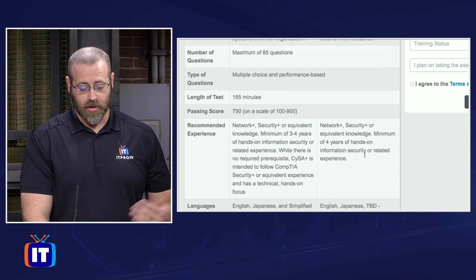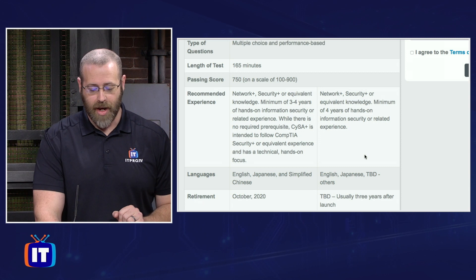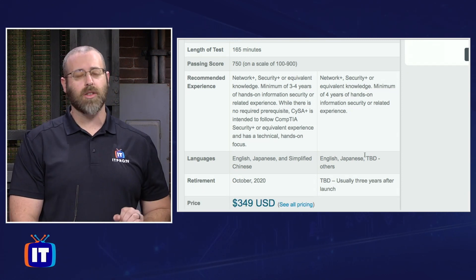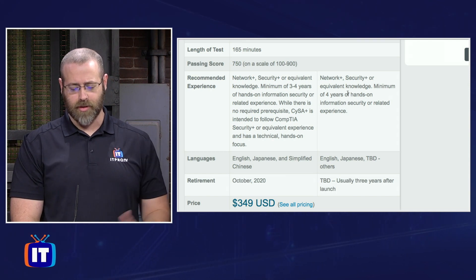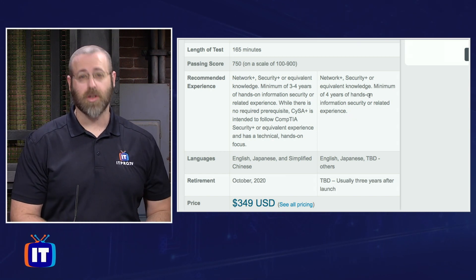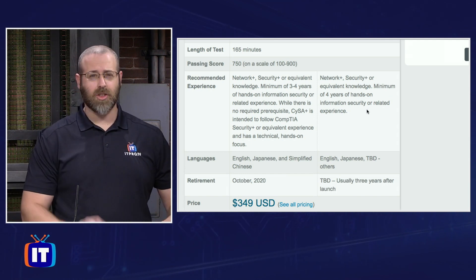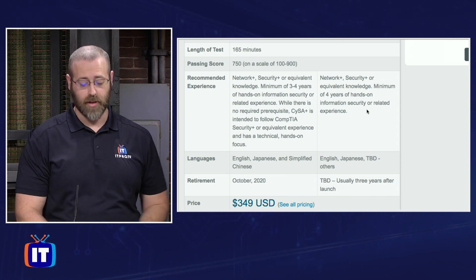The number of questions haven't changed, length of the test, the type of questions that you'll see — all the same — passing scores, all that good stuff. Recommended experience does have a bit of a change. Instead of three to four years experience plus Network+ and Security+ as a recommendation, now they're saying a minimum of four years of hands-on experience, and maybe also Network+ and Security+ to help you out. That should be a good gauge of where you should be knowledge-wise before you take the exam.